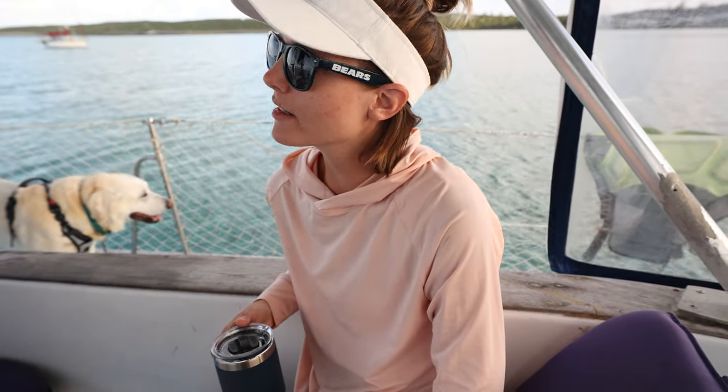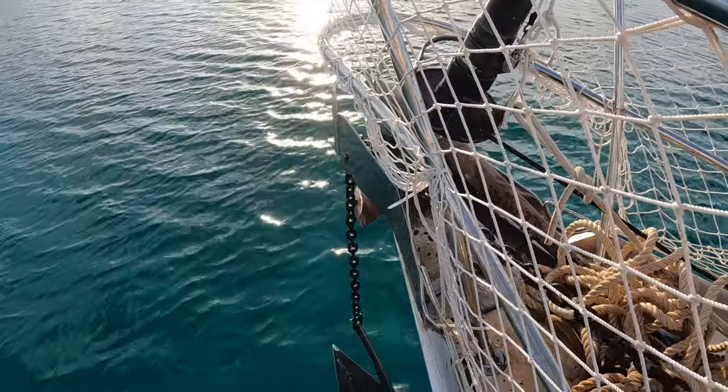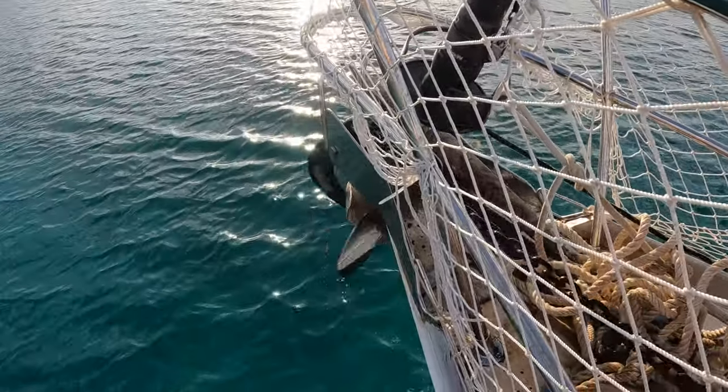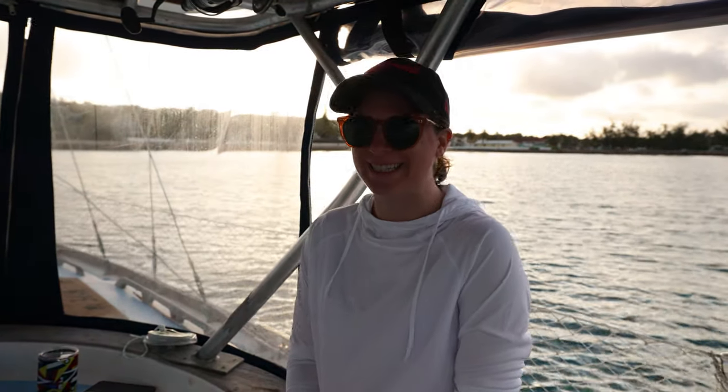Good morning — we are just about to pick up anchor here in Governor's Harbor and head to Spanish Wells, because Emmy is leaving in a couple of days and we have to return her to the airport. We're going to pick up the anchor, put out the sails, and hopefully sail most of the way. Emmy has agreed to drive us out of the anchorage. It's pretty wide open except for the other boats. She said she's glad to contribute something, even if it might actually be more work for us — but we're excited. Let's do it.